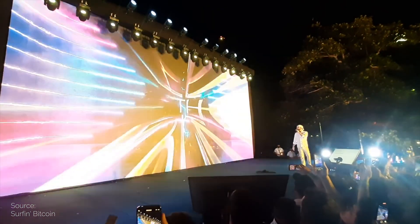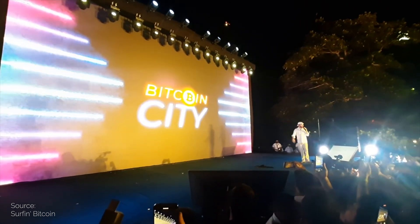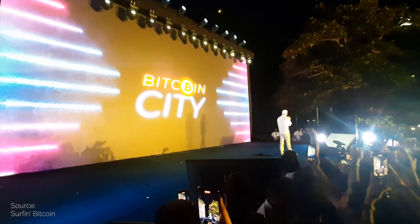El Salvador is building the first Bitcoin city. The president, Nayib Bukele, compared it to Alexandria, built by Alexander the Great. What is this all about? Why do I find it incredibly inspiring? And also, why is Bitcoin's Liquid sidechain important here?